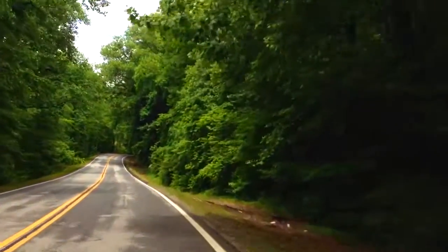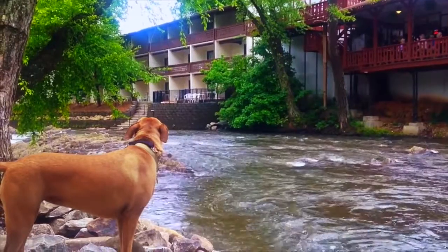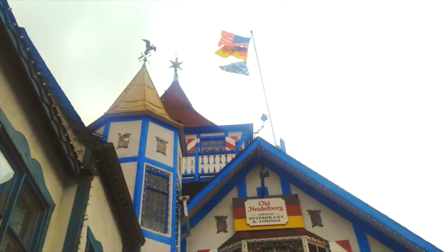We drove 20 miles from our camp in Hiawassee, Georgia to check out the town of Helen. We're here in Helen, Georgia today taking a look around the town. It's a German style town with lots of cool architecture and cute little shops to go in.